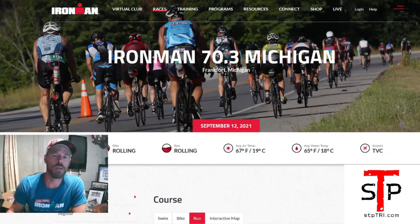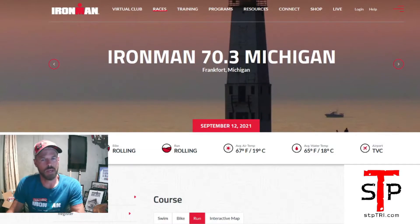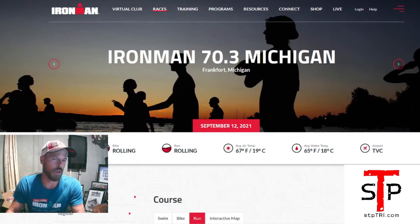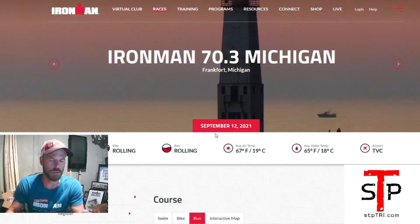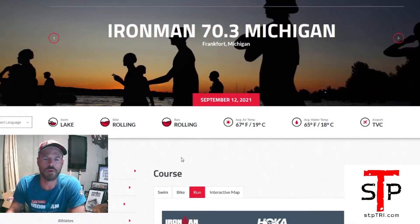We're going to talk about 70.3 Michigan. We're going to talk about the run course in particular. I've already done the swim and the bike. I think we'll talk about a few other things, probably like the weather, maybe places to stay. At the time of this recording, we're about a month out from the race — September 12th — and I'm making this on August 18th. So if you don't have a place to stay, it might be a little late. But anyway, we're going to jump into the run course.